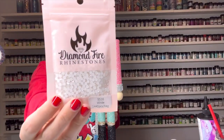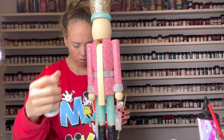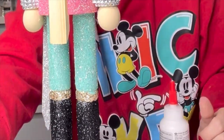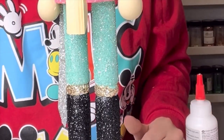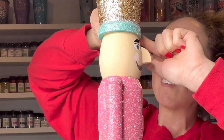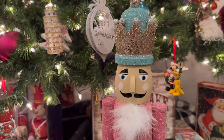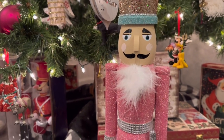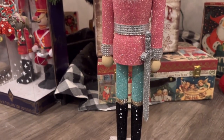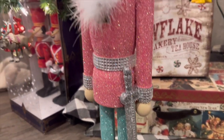I wanted to add something to his boots, so I took these white rhinestones from Diamond Fire and added three of those to each boot in a little row, so they look like laces or just a nice little detail. Then I went up and added some rhinestones to his crown, and finally I added some feathers to the nutcracker part as kind of a feather ascot. I thought about adding the teeth of a nutcracker but those honestly kind of freaked me out, so I decided to just go with the feathers, using hot glue to adhere them.